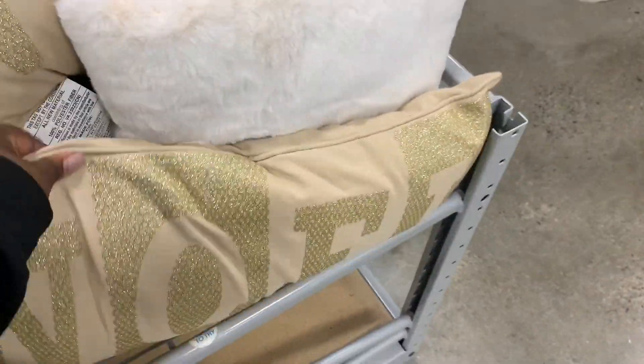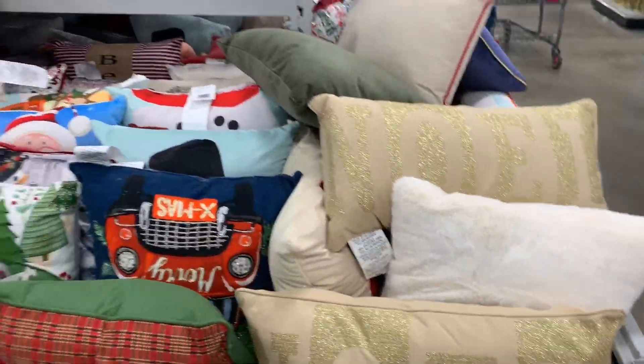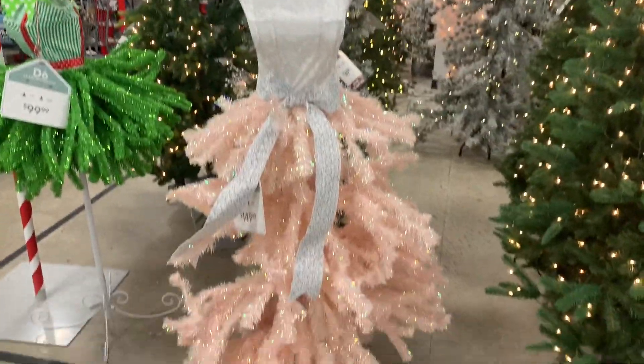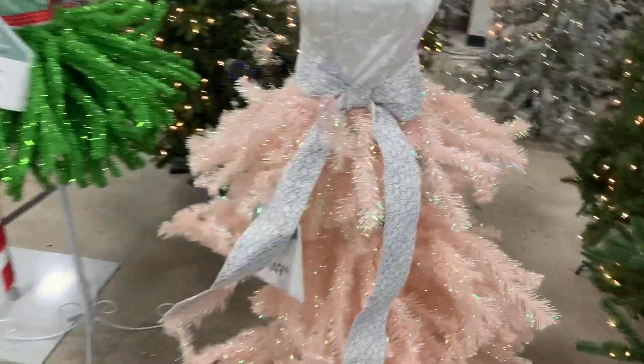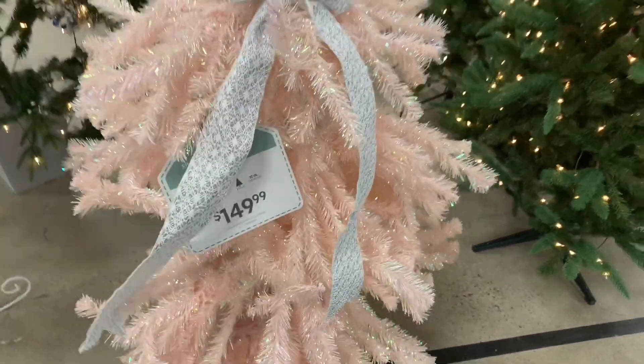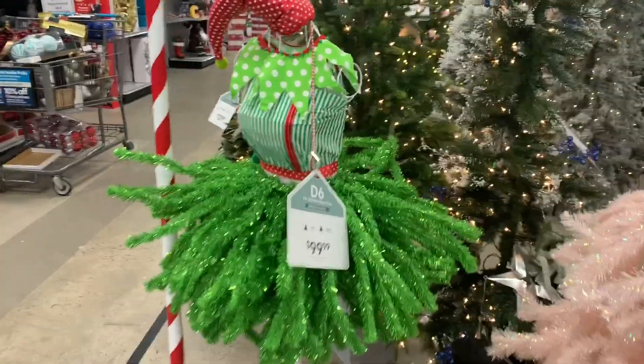This is cute — the noel. I don't know, it's kind of like it's not as full, but it's cute. It's $149. Probably a little fuller, and then a little mini elf — this one is $99.